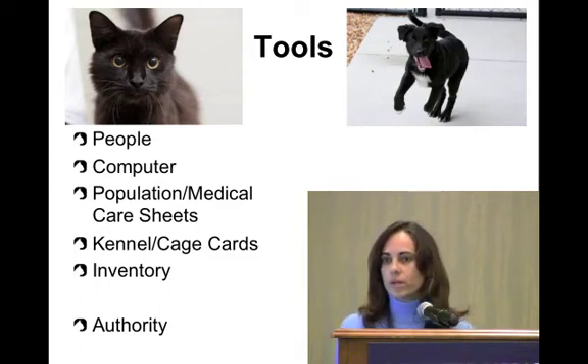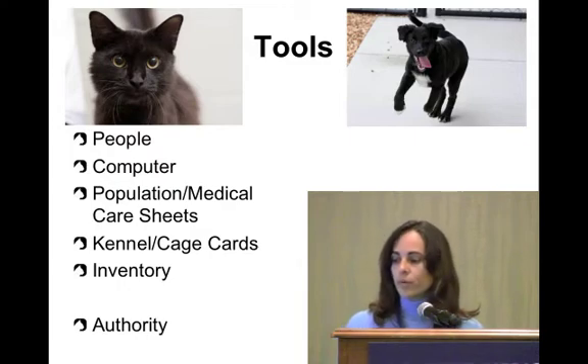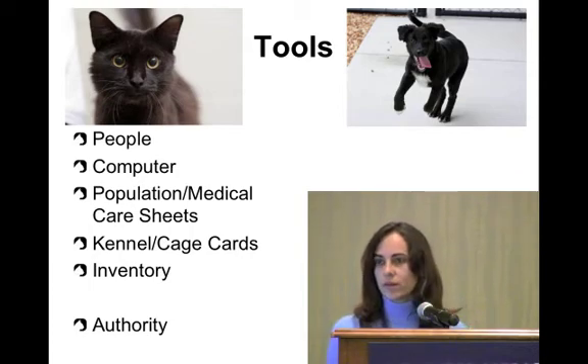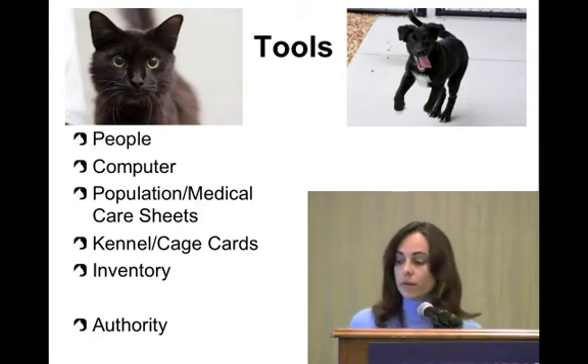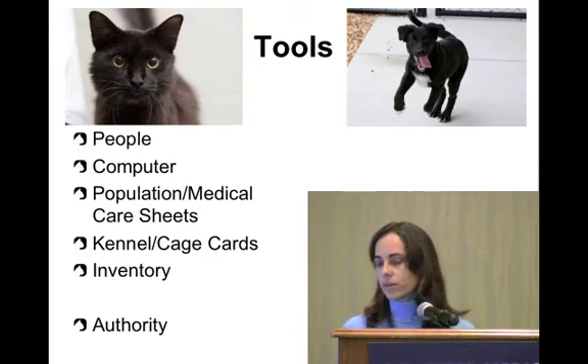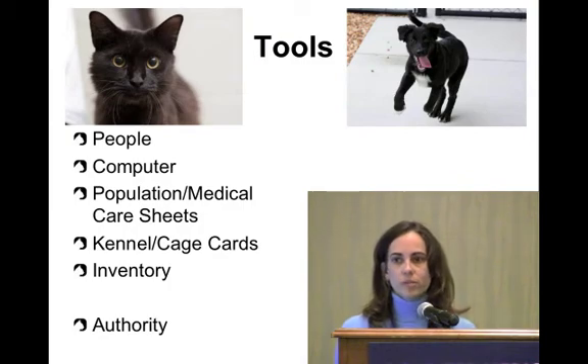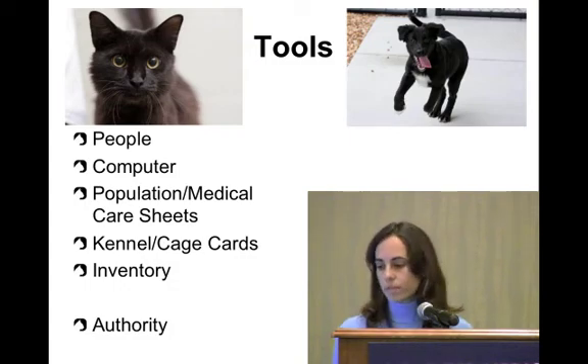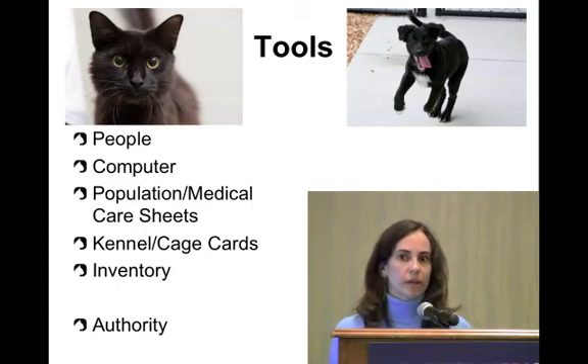The most important tool is the people doing rounds — making sure they're trained and understand the goals we're trying to accomplish. We have Wi-Fi in our facility so we can take a laptop through. We also use printed sheets, which I'll show in a moment, and current kennel cards on the cages so you know who the animal is, why it came in, what it needs, and how long it's been there. It's also important to give the daily round staff authority to make any changes or corrections as needed.